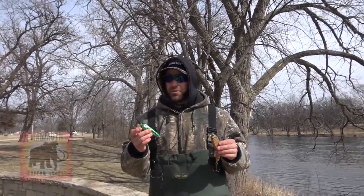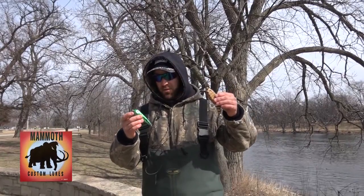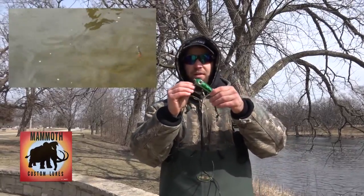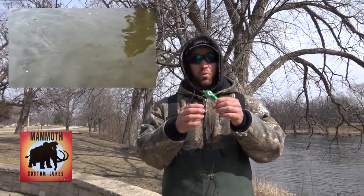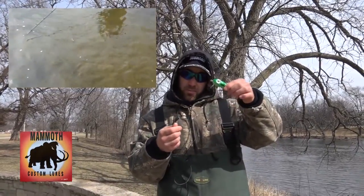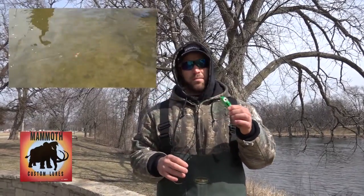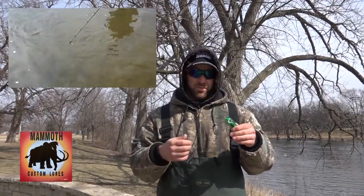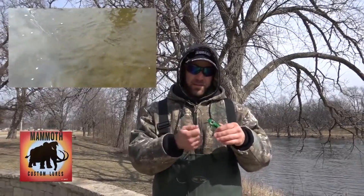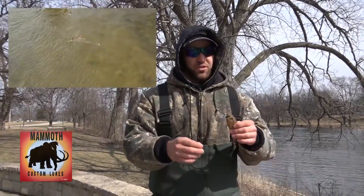Two of the main lures we were using here on the Fox today are the Whack Job and the Depth Changer 2-Piece by Mammoth Custom Lures. One great feature on these lures is the metal bill on the front allows you to change the depth at which you want to run the lure. If you want to run it shallow, you just bend the bill down a little bit. If you want to run it deeper, you bend it up. This allows you to hit multiple depth ranges at multiple speeds — just mess with the bill throughout the day to see what the fish are moving on.